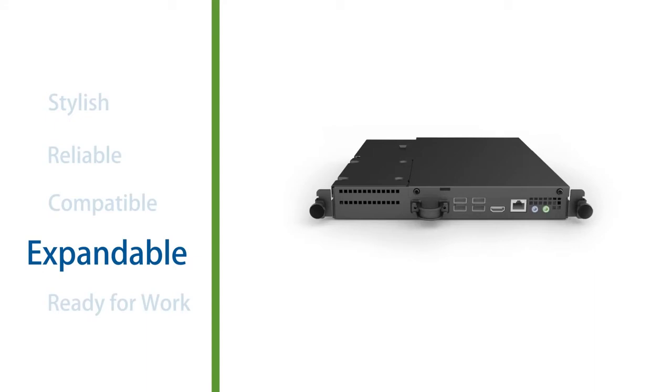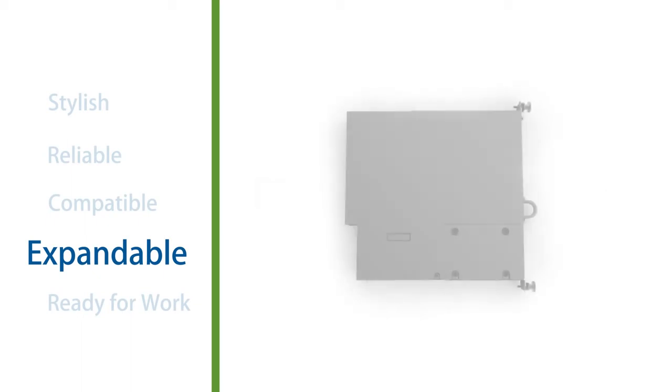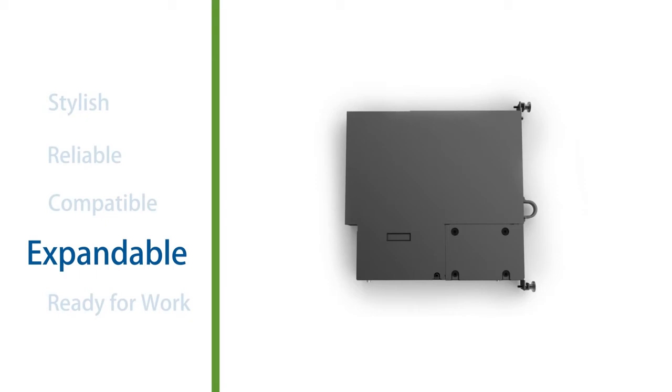Another benefit of our computer modules is their ability to make installation easy. No need to run long power cables or video cables. You don't have to find a way to hide the external computer in a cabinet or in a credenza. ELO computer modules produce more reliability and faster installation, providing you with trouble-free deployments.